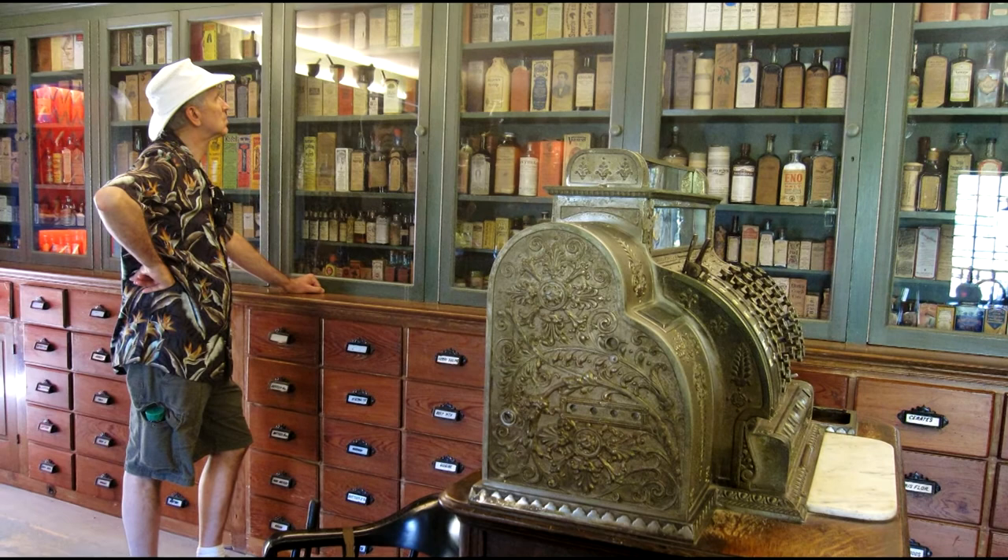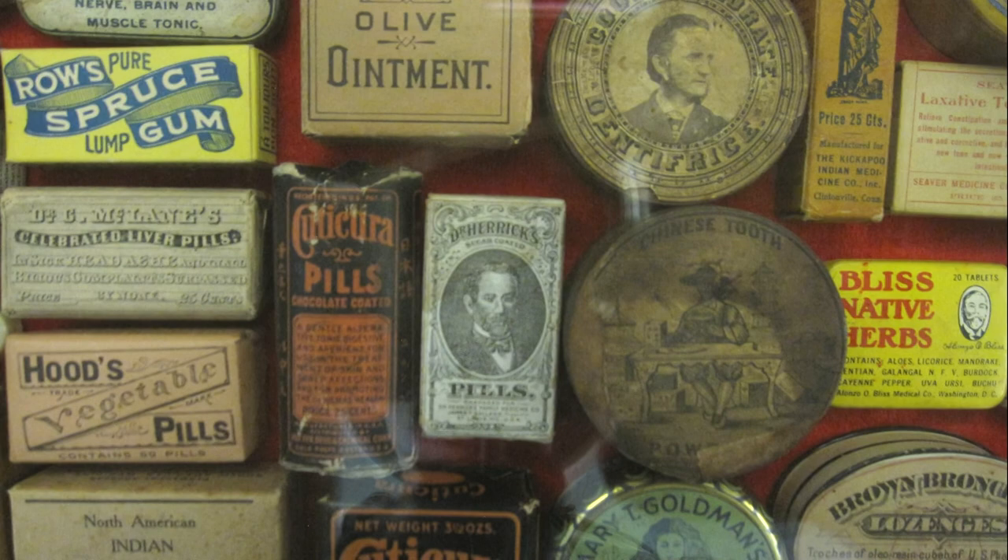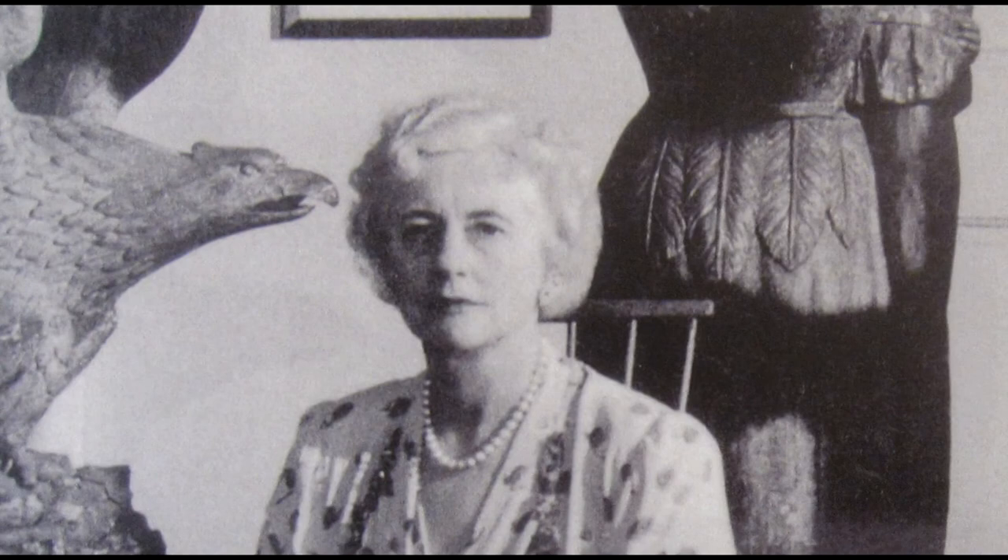Meanwhile, at the general store, while I was checking out the old tinctures, extracts of tar, and bogus cancer cures, a fellow tourist nearby wondered at the variety and efficacy of all this stuff. I told her there's even more stuff now at the nutrition and drug stores — it costs ten times as much, and it doesn't work either.